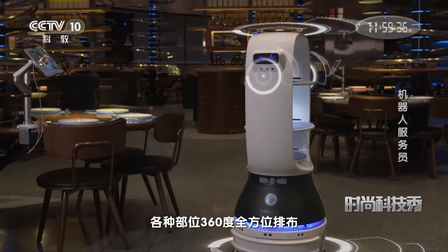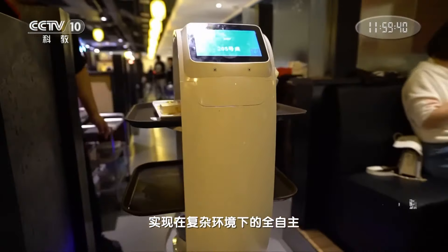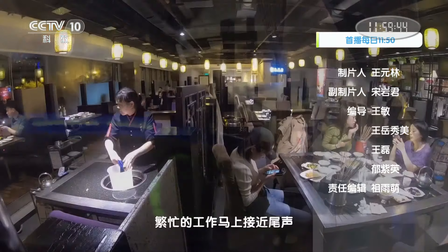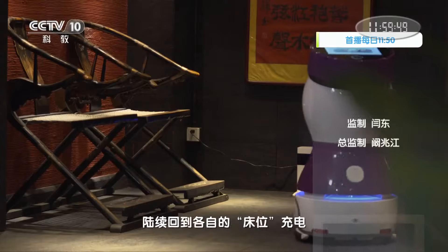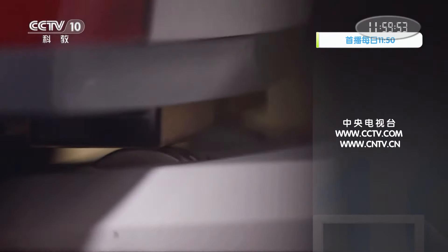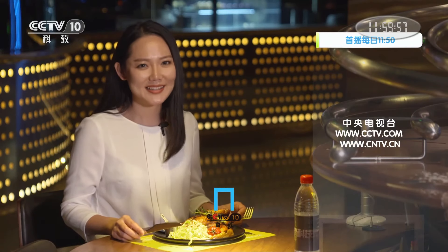头部、眼睛、脚部各种部位360度全方位排布，实现在复杂环境下的全自主精准定位。繁忙的工作马上接近尾声，忙碌一天的机器人服务员陆续回到各自的床位充电，准备迎接新的一天。未来智能生活也在一步步实现。